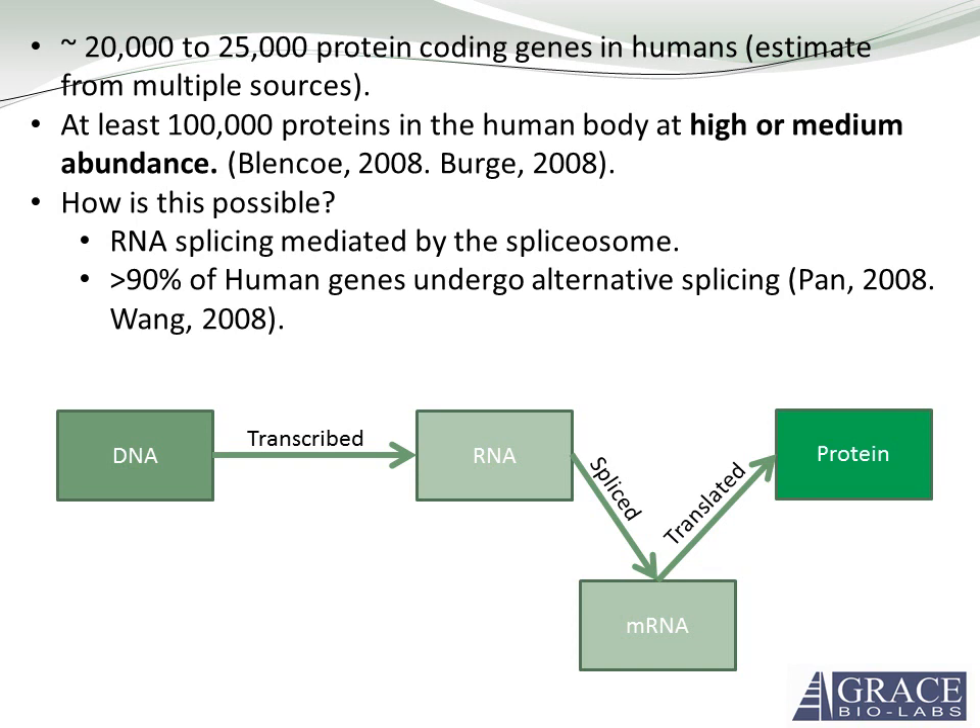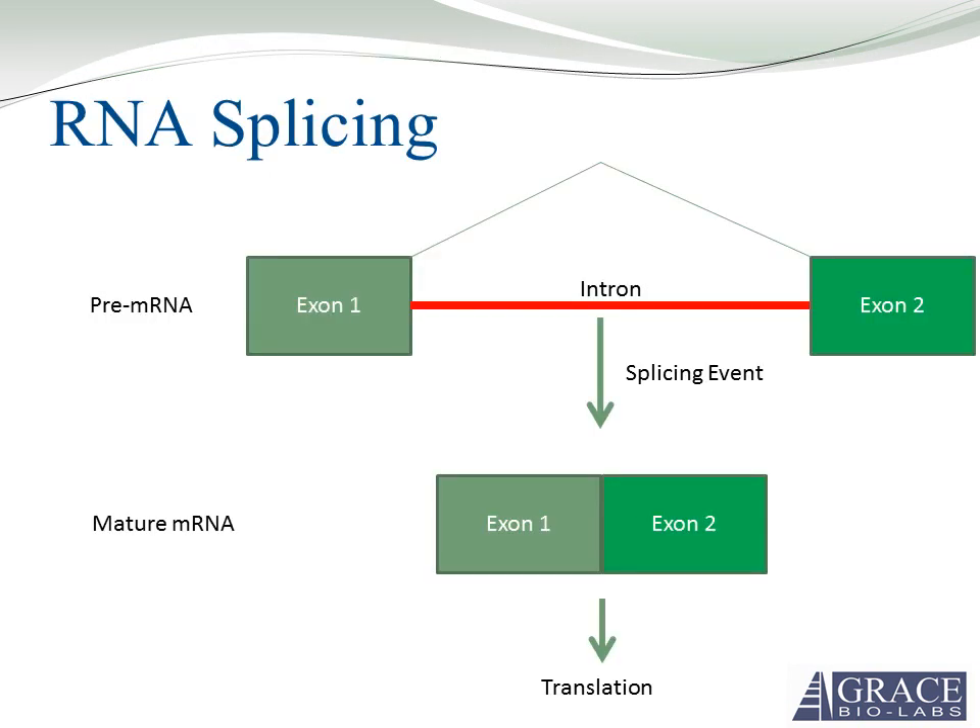There's kind of a step 1.5, if you will. DNA is transcribed into RNA, which is then spliced into a mature messenger RNA and translated into protein. In the simplest form, RNA splicing involves two exons and an intron. The exons contain the protein coding portion of the gene, and the intron contains non-coding portions. The intron is removed through a splicing event, and the two exons are merged to form a coherent protein coding RNA.